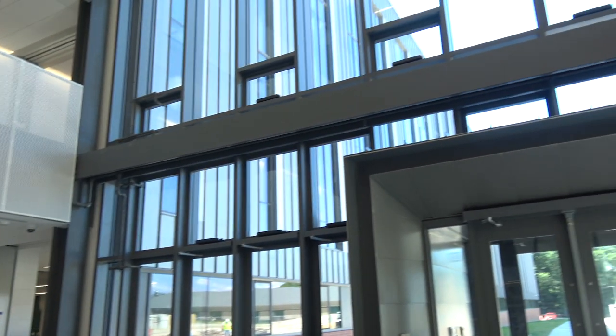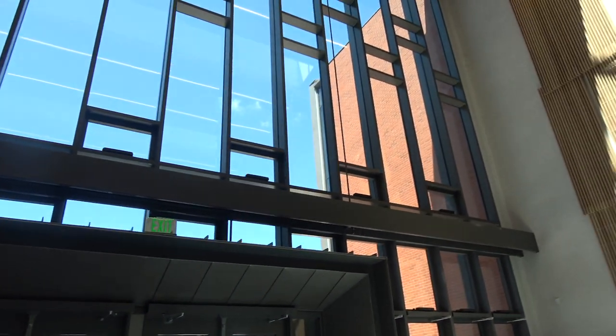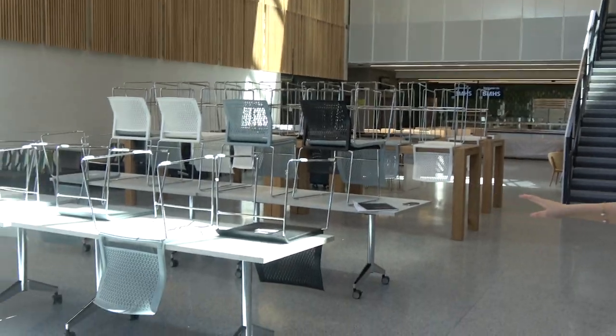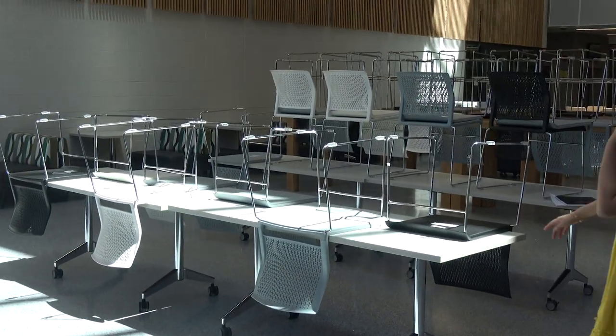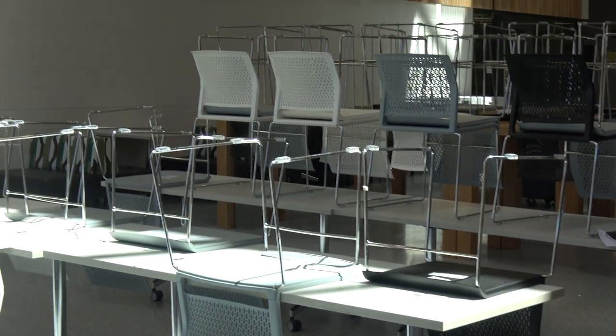This is going to allow a lot of natural sunlight in, which is also a new feature of the cafeteria. We have this really cool seating area. The tables are on wheels. We have nice chairs and over there we have these really cute couches.